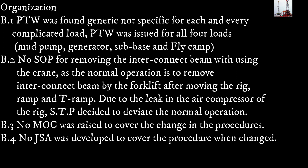Organization factor B.1: The permit to work was found to be generic, not specific for each complicated load. The permit to work was issued for all four loads — mud pump, generator, subbase, and fly camp. B.2: There was no safety operating procedure for removing the interconnect beam using a crane, as the normal operation is to remove the interconnect beam by forklift after moving the rig ramp and key ramp.